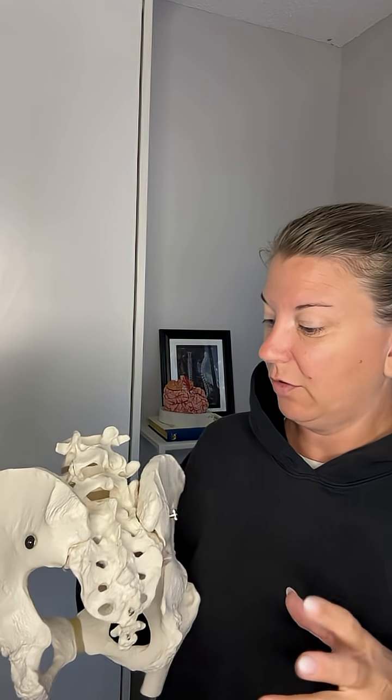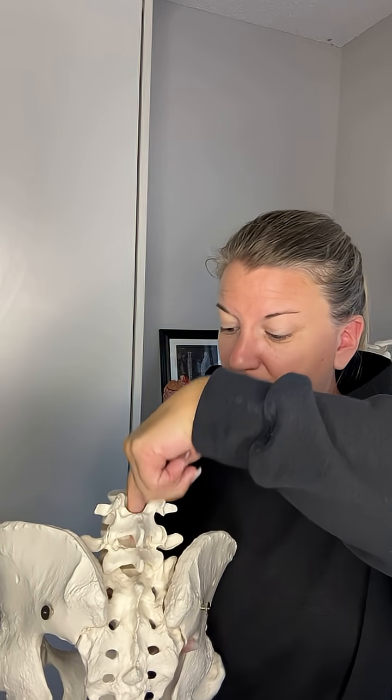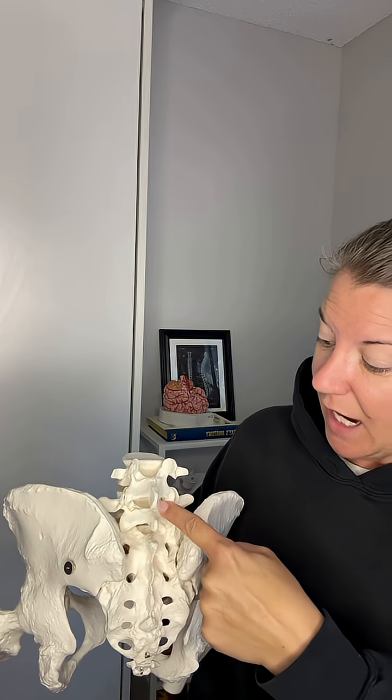This coccyx, or tailbone, is really just an anchor point for musculature in the human. Now the interesting thing — if that's not already interesting — is that the spinal cord that comes down through the vertebrae is actually not present in the lower lumbar spine and through the sacrum here.